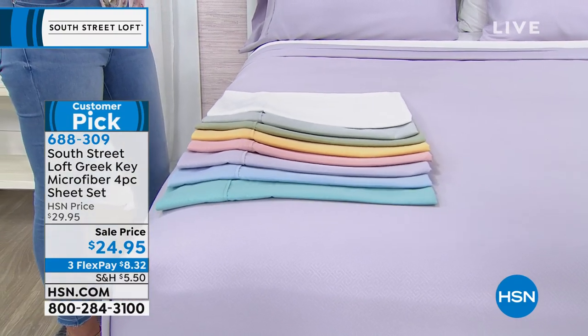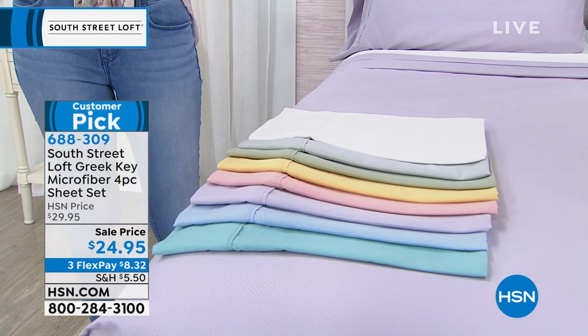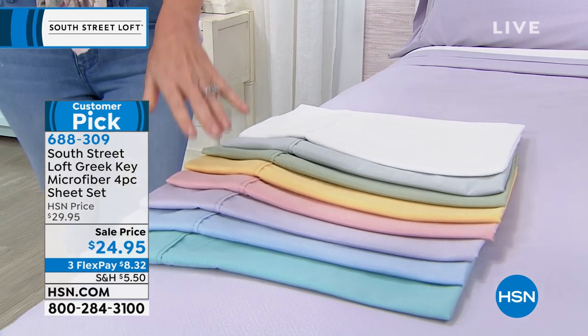We do have extra pillowcases available as well, but everybody except for twin is getting two pillowcases included, along with your fitted sheet and your flat sheet. Here are all of the beautiful colors.